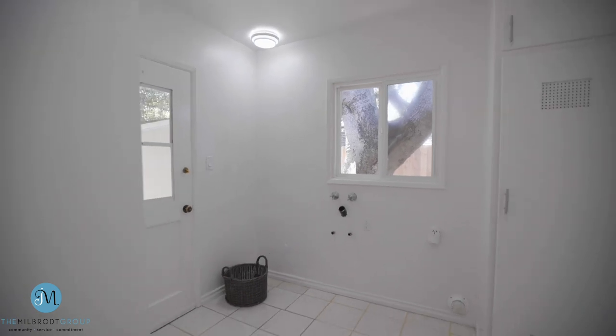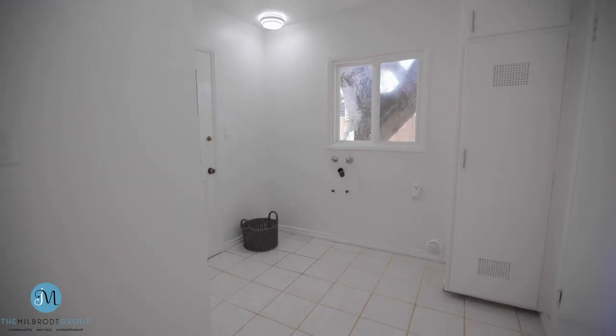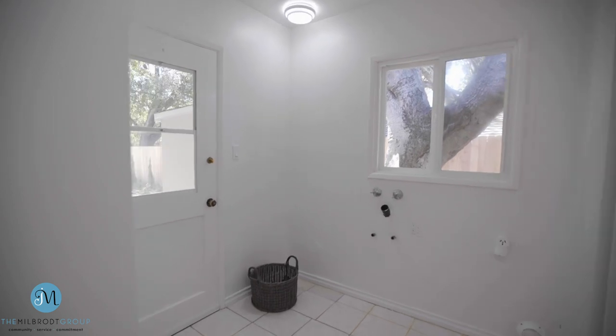Another special feature of this home is the spacious laundry room or mud room, which is directly attached to the garage and off the kitchen.